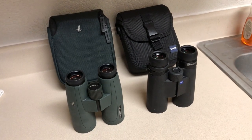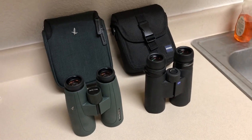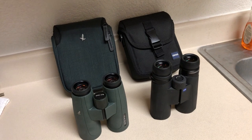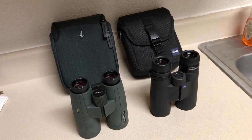I recently purchased the Swarovski SLC 10x42 and they're awesome binoculars. I've often heard about Swarovski and thought I'd give them a chance — they meet all my expectations. I bought them at Sportsman's Warehouse and paid eighteen hundred dollars, close to two thousand after tax. They're amazing.